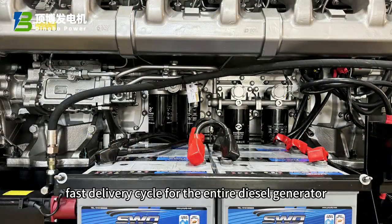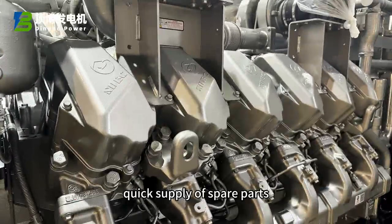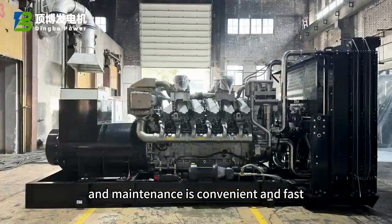Fast delivery cycle for the entire diesel generator. Quick supply of spare parts. And maintenance is convenient and fast.